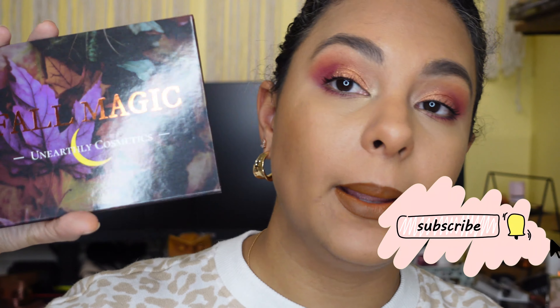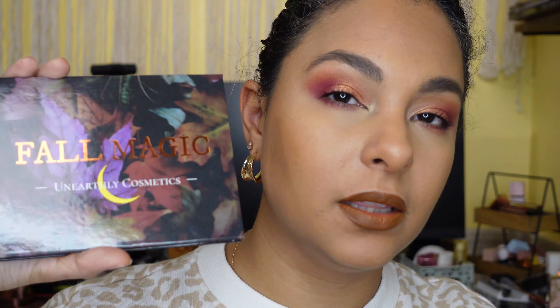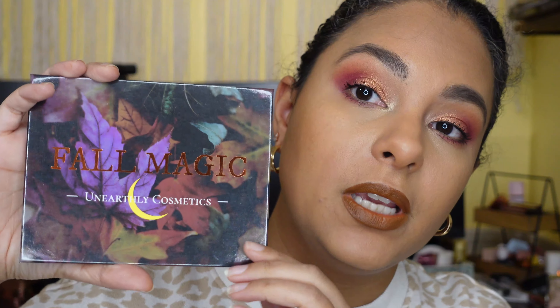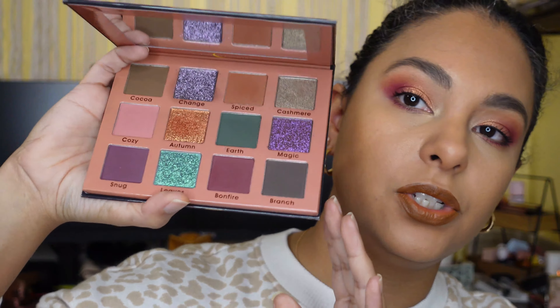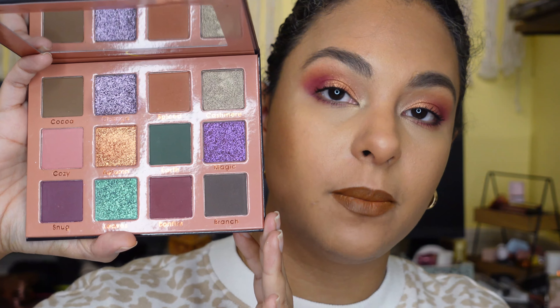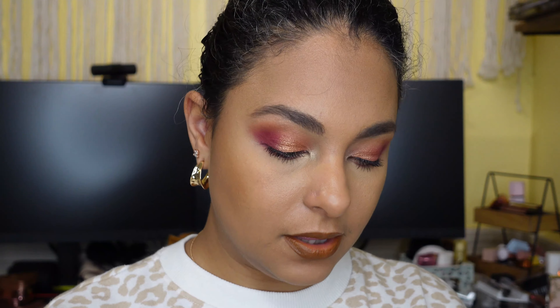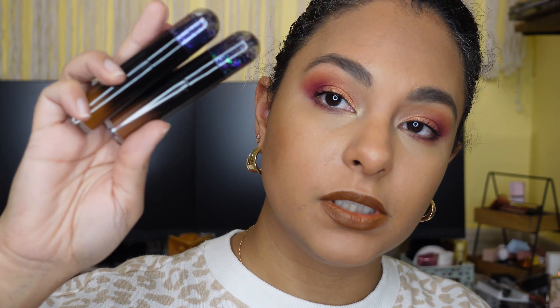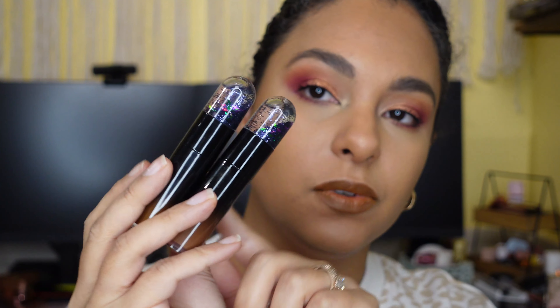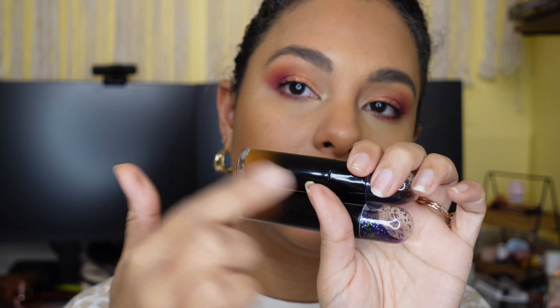I purchased this a while ago and I think they're re-releasing it when they get more stock. I paid $45 for the eyeshadow palette and she has 12 shades in there. The lippies were $14 a piece and they have these really beautiful snow globes on them, and then it gradients from black to clear so that you can see the color of the lippy inside.